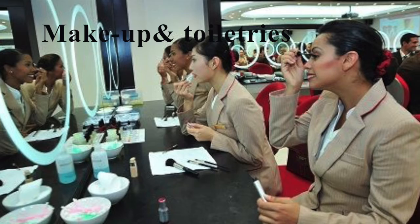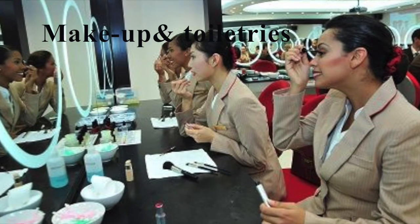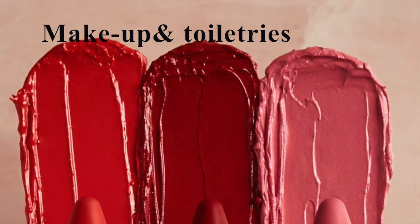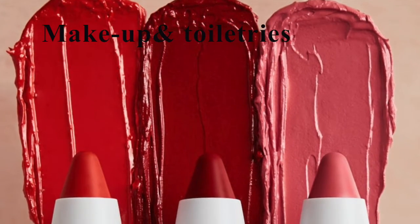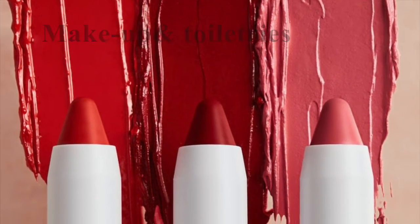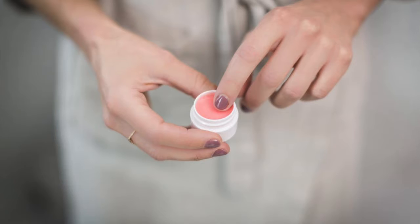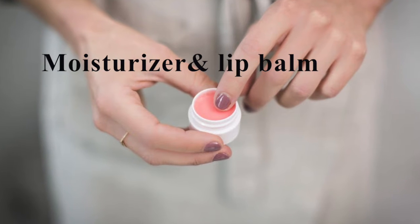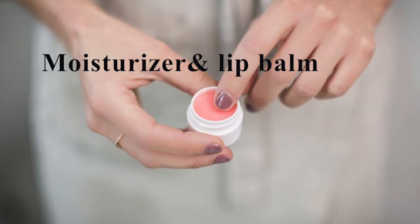Make-up and extra toiletries. Cabin crew replenish their makeup a couple of times during the flight, especially on ultra-long flights. Also, it's very important to carry your makeup items as suddenly your turnaround might become an overnight. Moisturizer and lip balm help keep your skin and lips as healthy and radiant as possible.